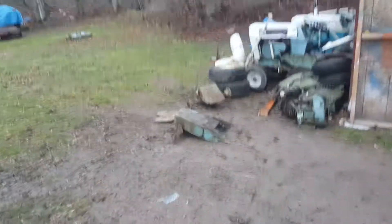All right guys, it's a muddy, muddy, muddy mess — mud always ends up right in front of my shop all the time.